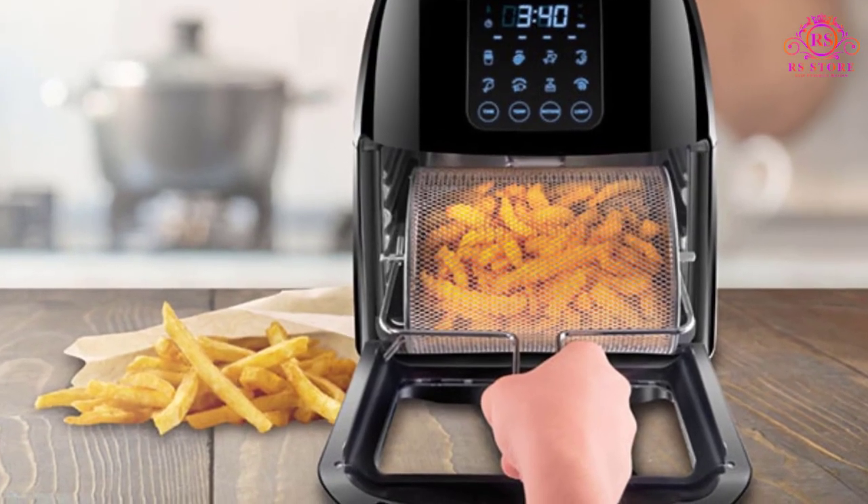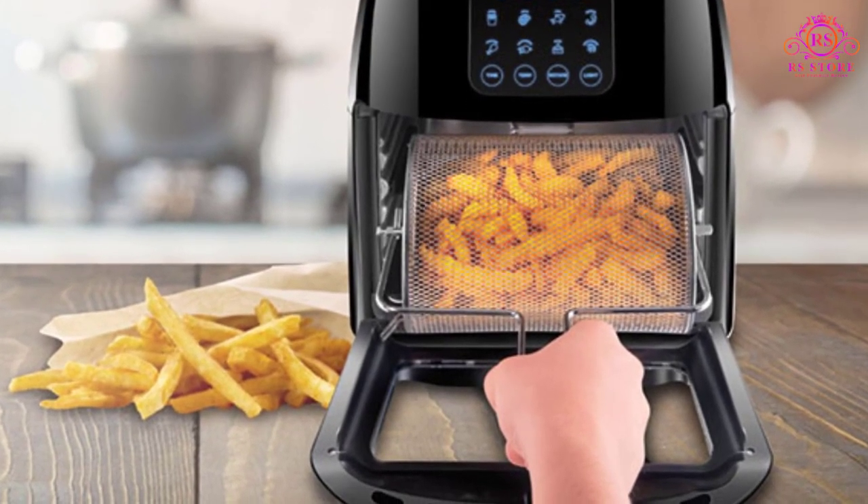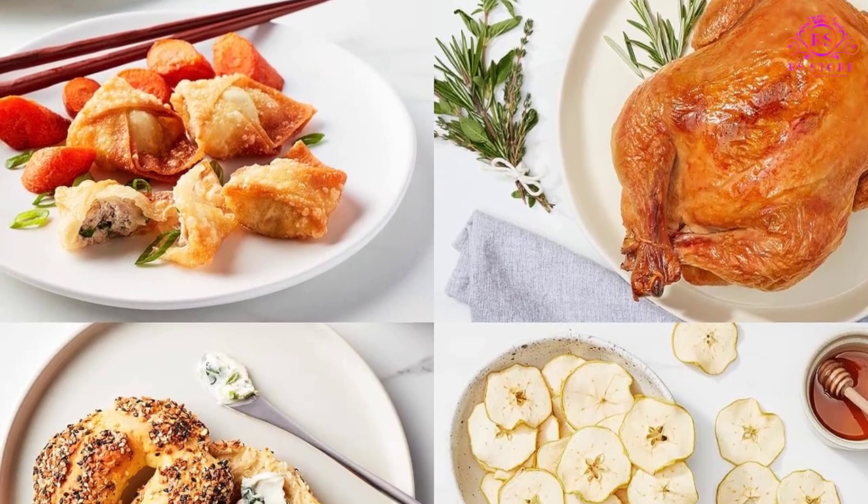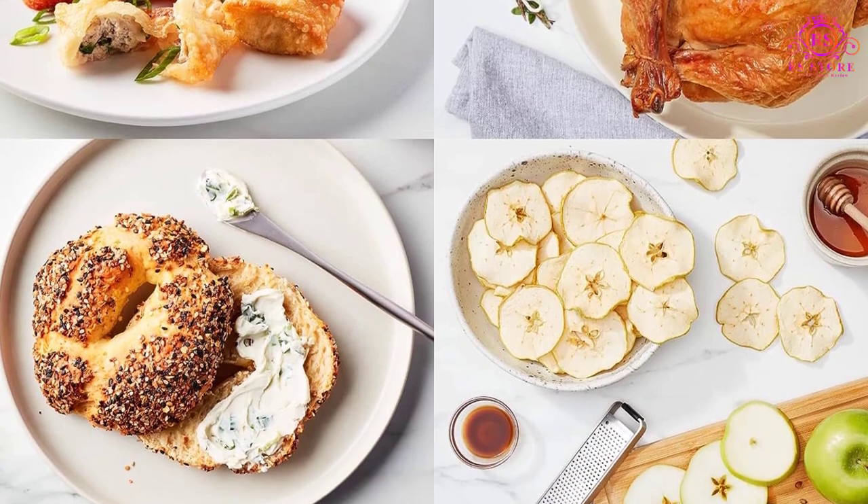Elevate your meals with a commitment to healthier cooking. This multifunctional appliance allows you to create mouth-watering dishes using 98% less oil than traditional fryers.